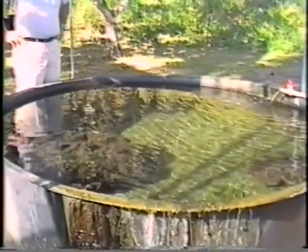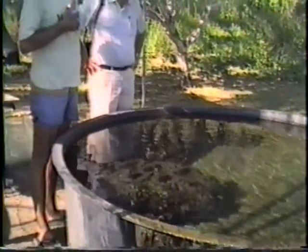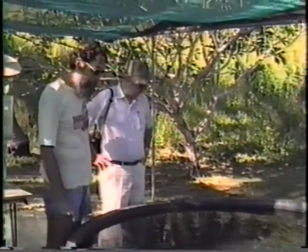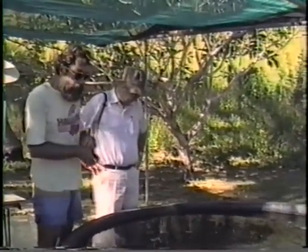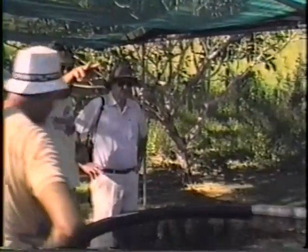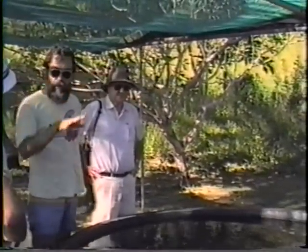The gigas blue stock we use is down on the reef about two and a half miles. We've learned from the biopsy work that's been done out here that this is not a good area for gigas.